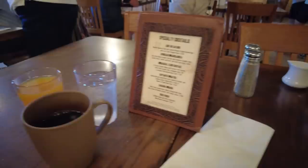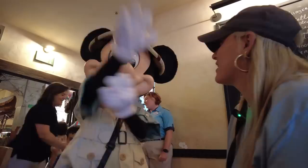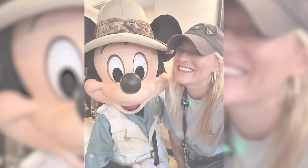I'm really excited because Mickey's right there. Hi Mickey! How are you? I love your safari outfit. Have you been on a safari today? Yeah. What kind of animals did you see? Elephants? Giraffes? Oh, I just saw the elephants — I went on the tour. Can we take a selfie, Mickey? Thank you, Mickey. Gonna check out the buffet now.